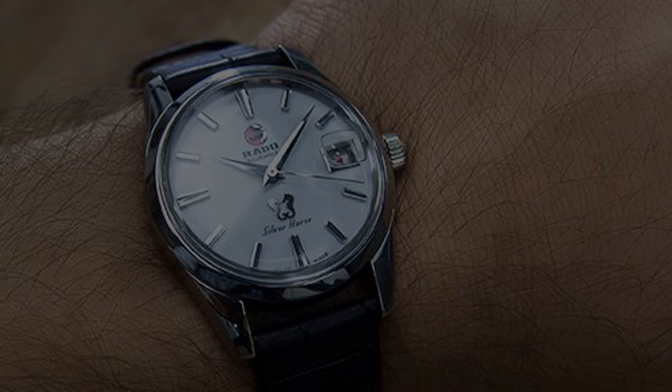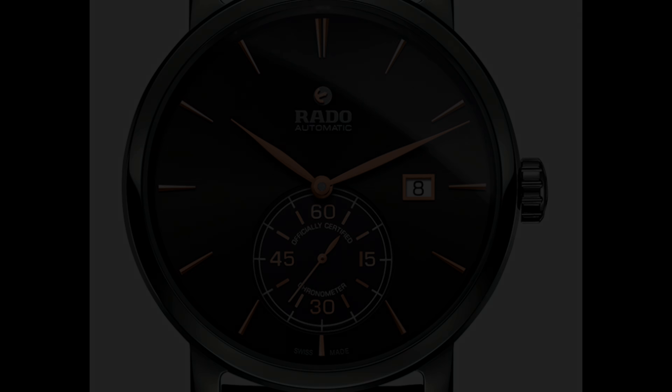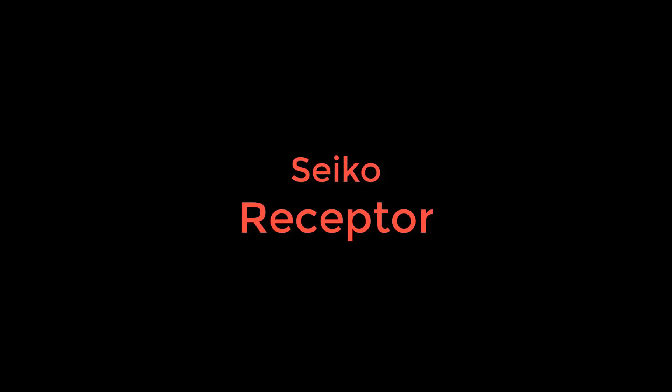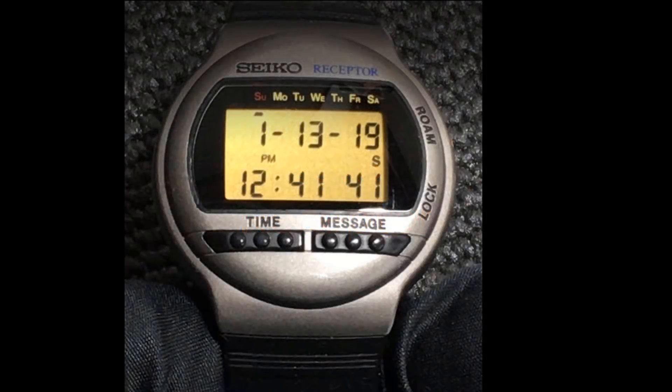Even some current Rado models have the rotating anchor, but I'm not sure if it's still mechanically tied to the movement to indicate lubrication status. Here's what appears to be a simple digital watch — something that may have been made in the 1980s. Like most digital LCD watches of that era, it shows both the date and the time in the display: the month, day, and year at the top, and the time on the bottom. But there are two interesting buttons below the display labeled time and message, which should provide a clue.